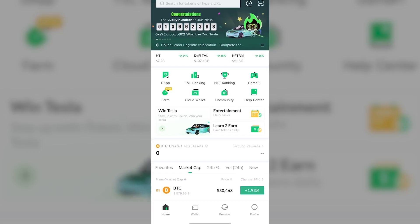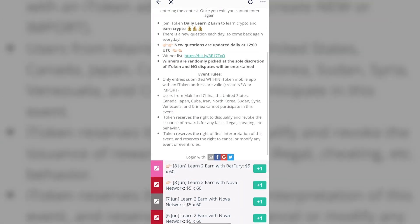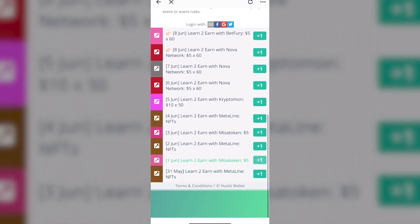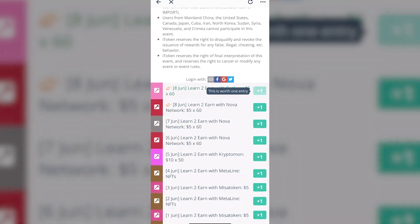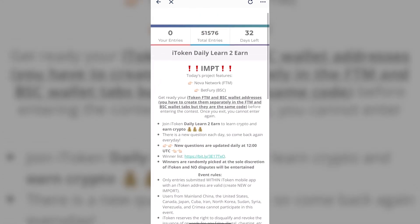By the way, you have a free chance to earn cryptocurrency daily and very easily with the help of Learn2earn. Join iToken's daily Learn2earn to learn crypto and earn crypto. There is a new question each day, so come back every day — new questions are updated daily at 12 UTC.